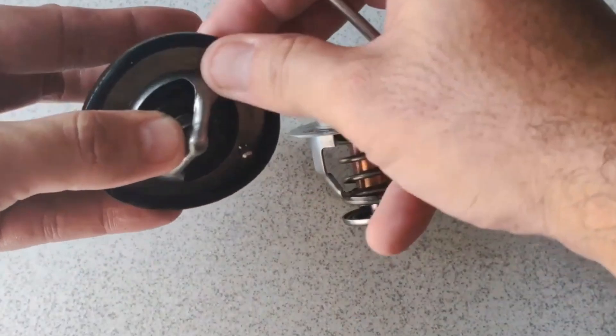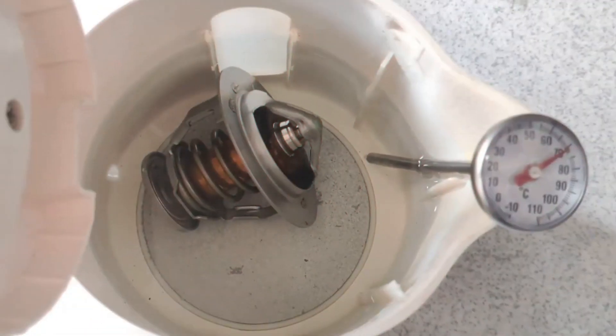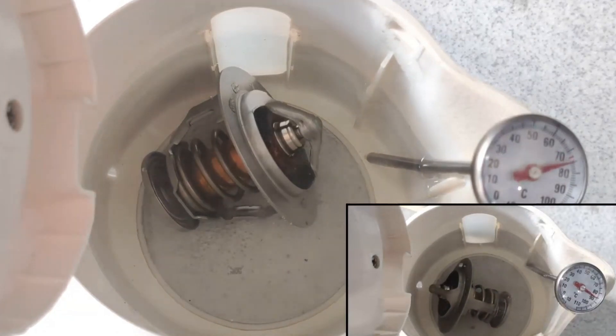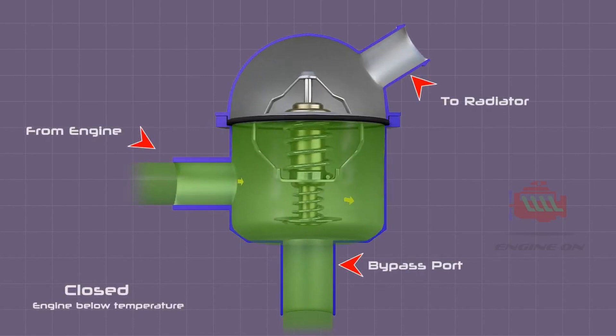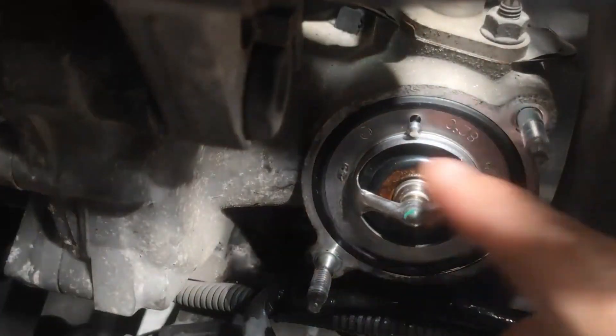If the coolant isn't running when the engine is cold, everything is operating as it should. Allow the motor to warm up, using caution since the hot coolant can injure you. As the motor temperature rises, the radiator will begin to receive coolant. If there is no coolant movement but the dashboard temperature is rising, the thermostat may be stuck closed. In either case, you need to take care of the issue to keep your engine from getting worse.